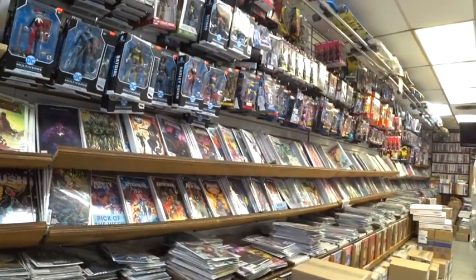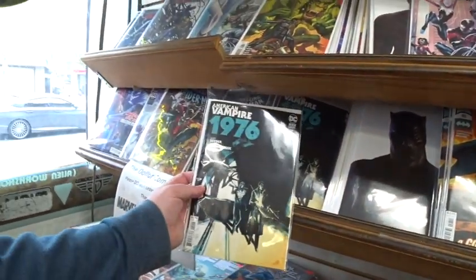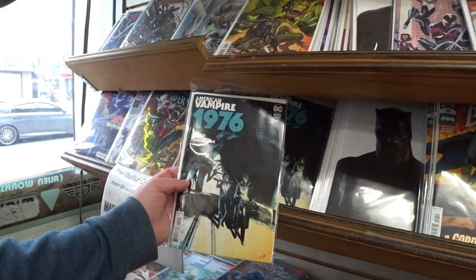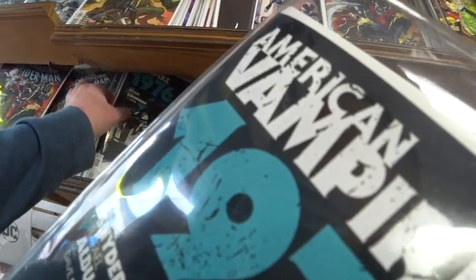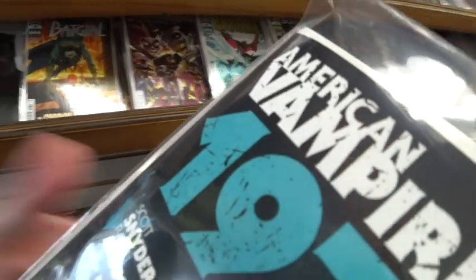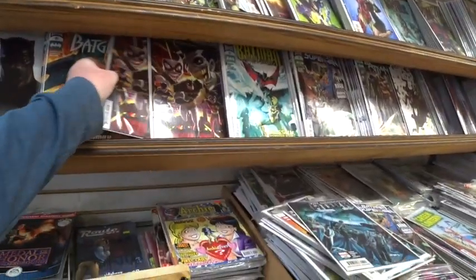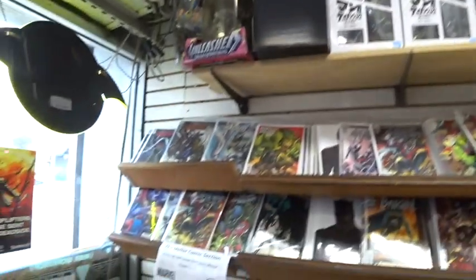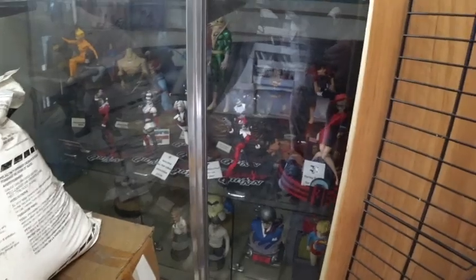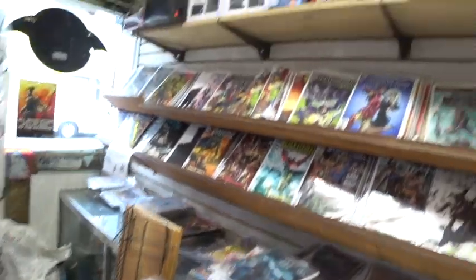They have statues and stuff on top. I'm collecting American Vampire — I got number one, so number two's out and I'm gonna grab it. I also have a pull list here. I haven't been here in about three weeks, so I've got to pick up my pull list — I can't remember what's in there. I don't think I put in Last Ronin. I'm also collecting Batman Adventures Continues. There are some statues, statuettes, and figurines — it's a cool shop.